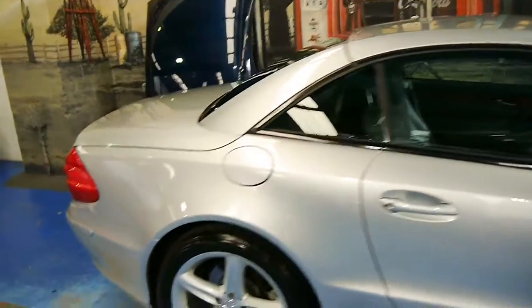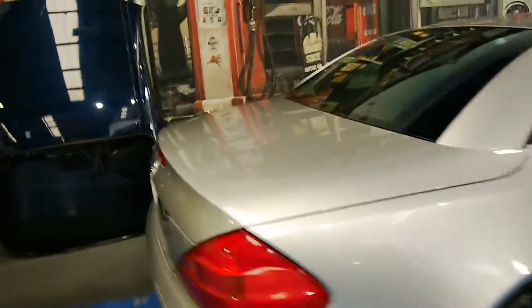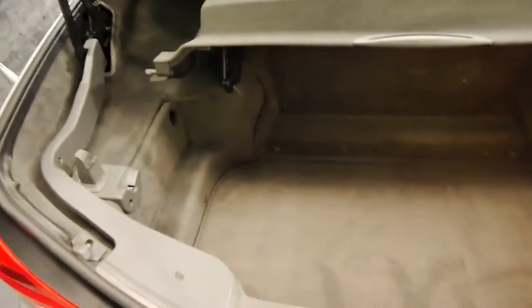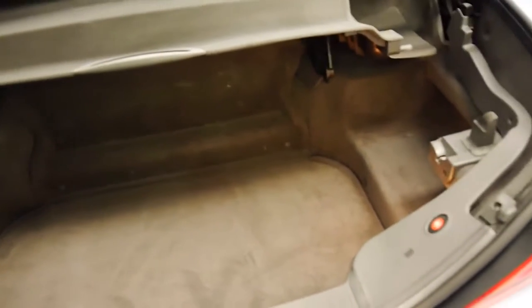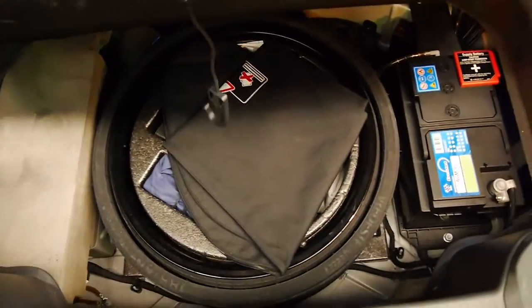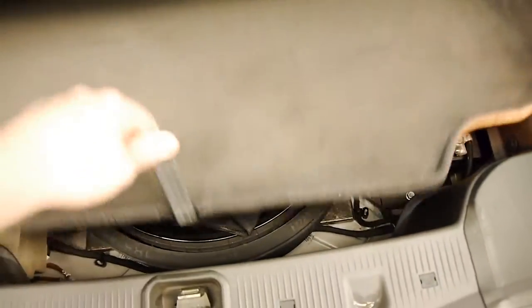I'm going to show you the boot space now. We only look for the best cars here at the Old Timer Centre — we don't take auction cars. If you fold this up, you've got a very usable boot. Easily accommodate some golf clubs, probably two pairs. Under here we've got our spare wheel and our battery. And down she comes.